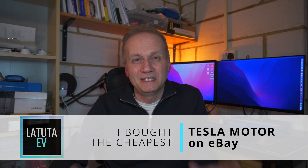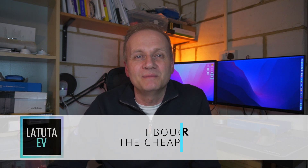Hey everyone, welcome to the channel. I've just done something really crazy — you won't believe it. I bought a Tesla motor on eBay.